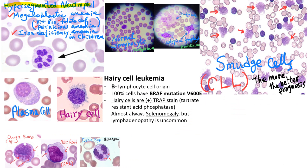Hypersegmented neutrophils — in this case you can see seven lobes — hyperlobulated neutrophils. This is a hallmark for megaloblastic anemia due to vitamin B12 or folic acid deficiency, or pernicious anemia. Recently, there are also reports that hypersegmented neutrophils can be seen in iron deficiency anemia in children.